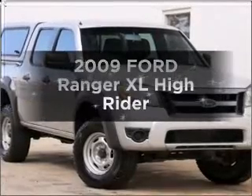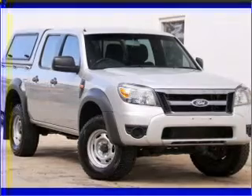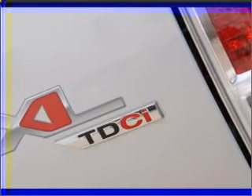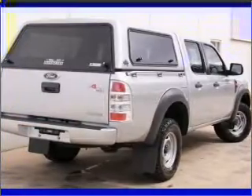Time to update your vehicle? Take a look at this 2009 Ford Ranger. Experience the comfort of driving this well presented vehicle with an efficient 4 cylinder engine that responds smoothly to its 5 speed automatic transmission.